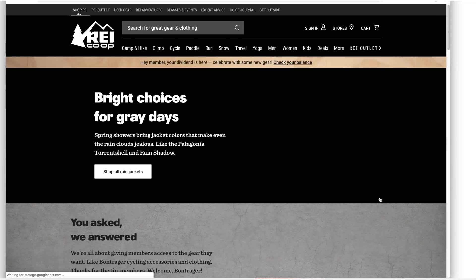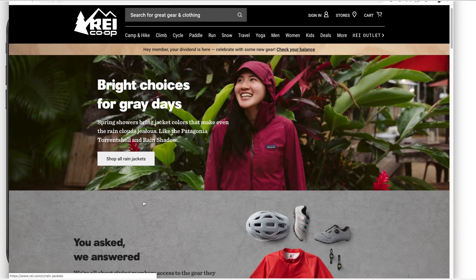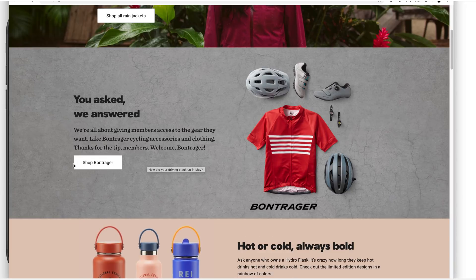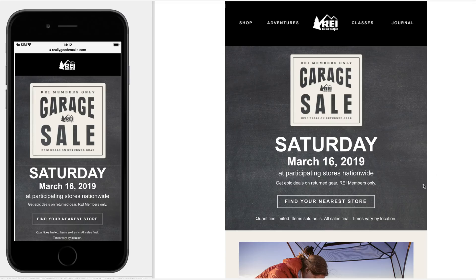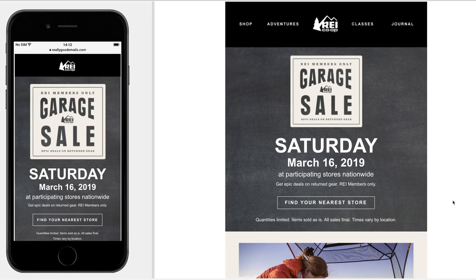Very few companies have their email and their website really match. I do like that lighter gray and even some of those subtle hover effects — it would be interesting if they tried to do that in the email. The sentence case they use on parts of their site would be nice to see in the email too. I wonder if they've tested it and found all caps works best — I've personally done those tests and found no significant difference between lowercase, sentence case, or all caps.